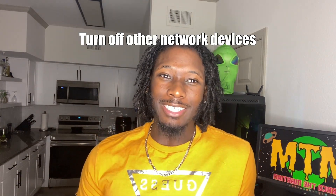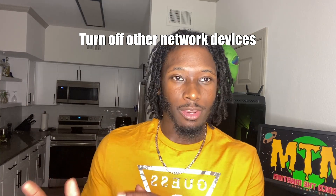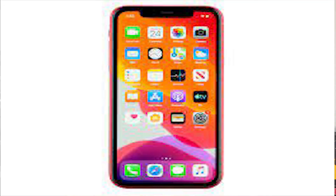The next tip, which may seem like a no-brainer, is to actually turn off other devices connected to your network that you are not using. Sometimes people forget to turn these off — like a cell phone, a TV in the living room, or even a game system left on overnight. Make sure these devices are not on and hogging your bandwidth while you're using your desktop or laptop.